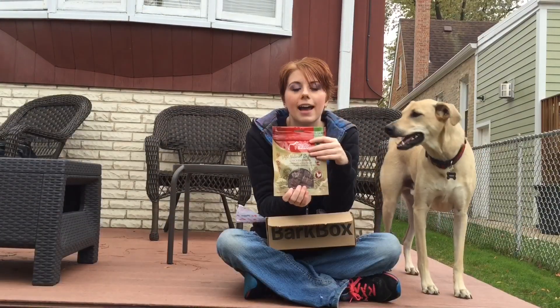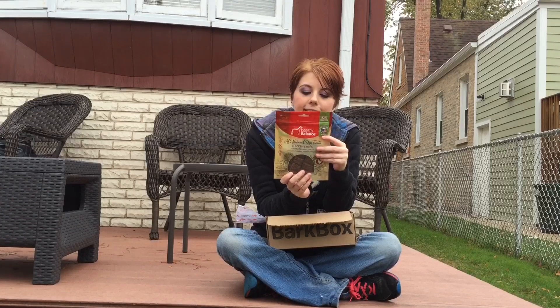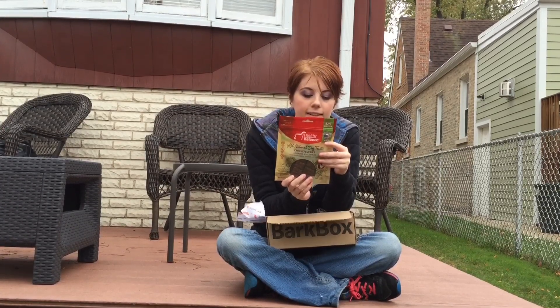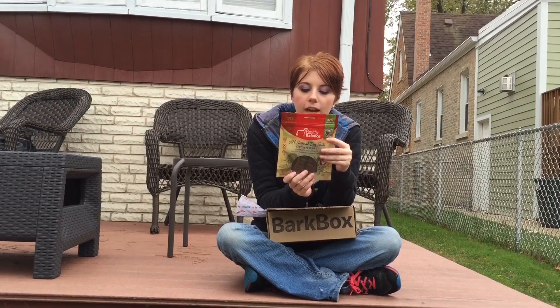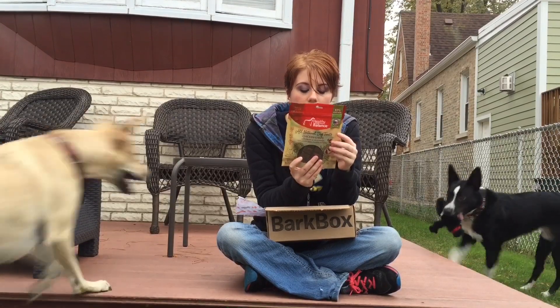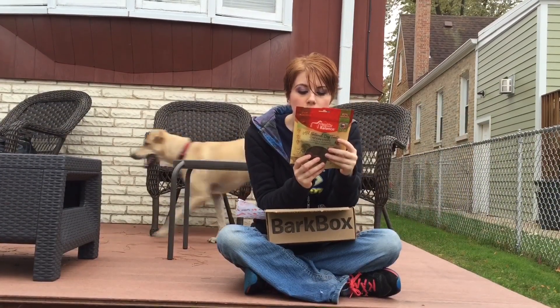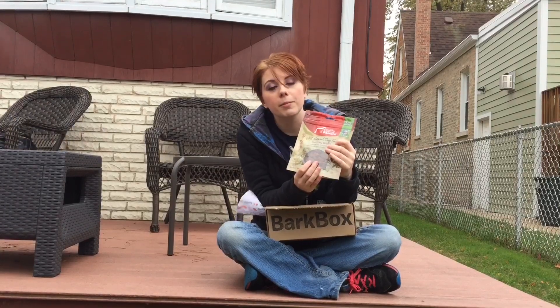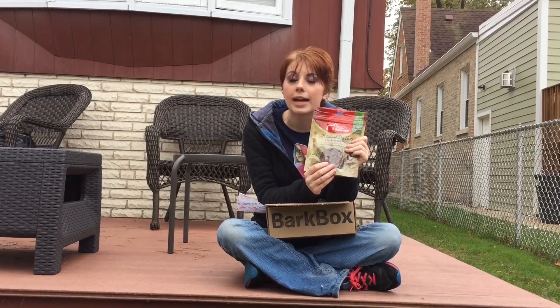Now that Max is occupied, we can actually look at what's in here. Chicken, carrots, sweet potato, peas, apples, banana, sea salt, vitamin E supplement, rosemary, honey, and cider vinegar. This is really, really good as far as treats go. Crude protein 30% minimum — that's really awesome. I am excited to give these to Max and Charlie.